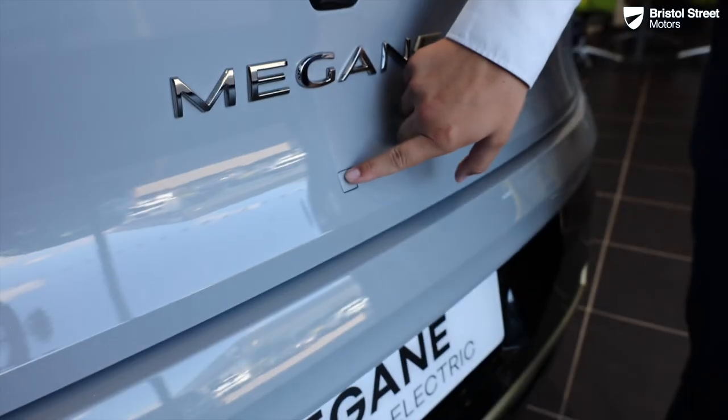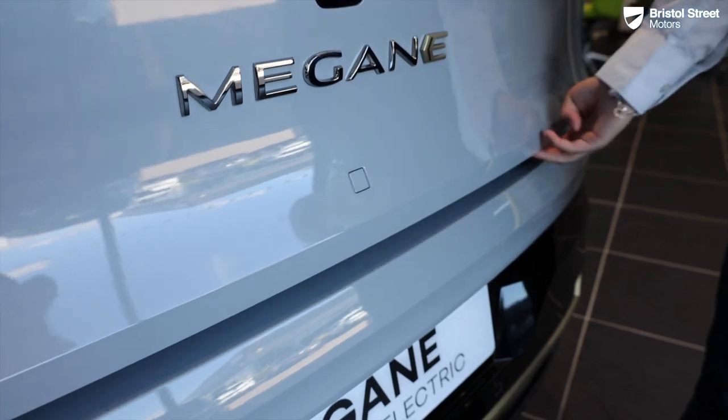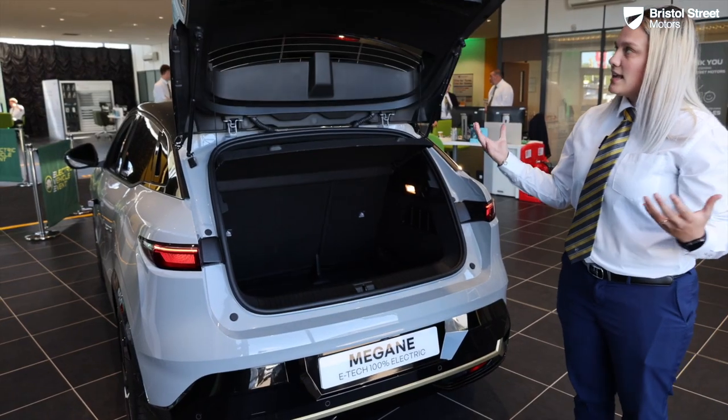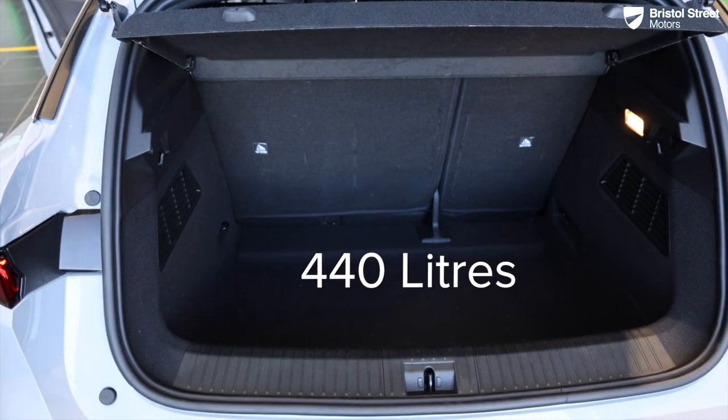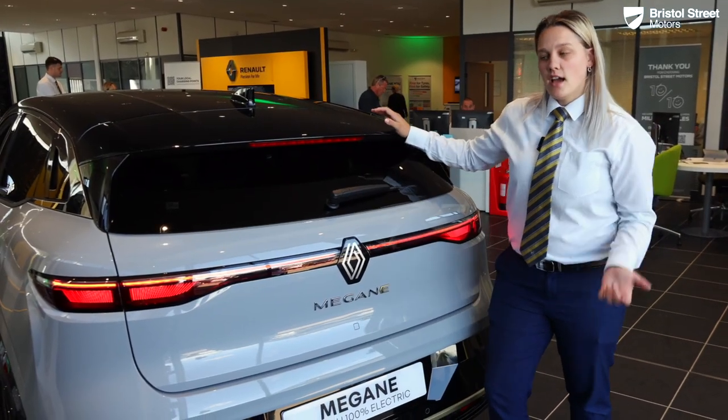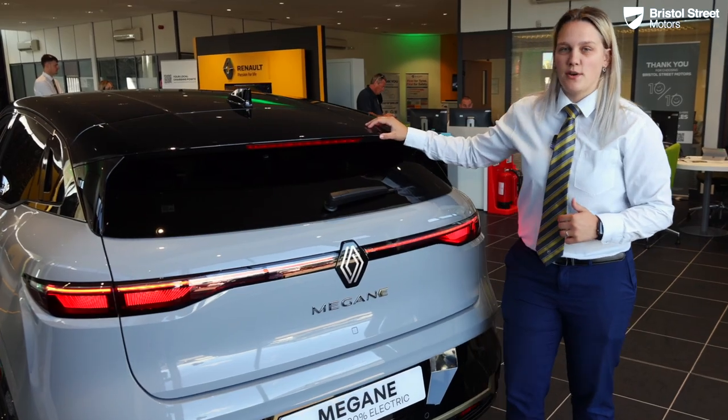Looking into the rear, it's just one little button — you press it and it does have a nice lightweight boot. That's all the exterior features done. Now let's jump inside and see what it's got to offer.